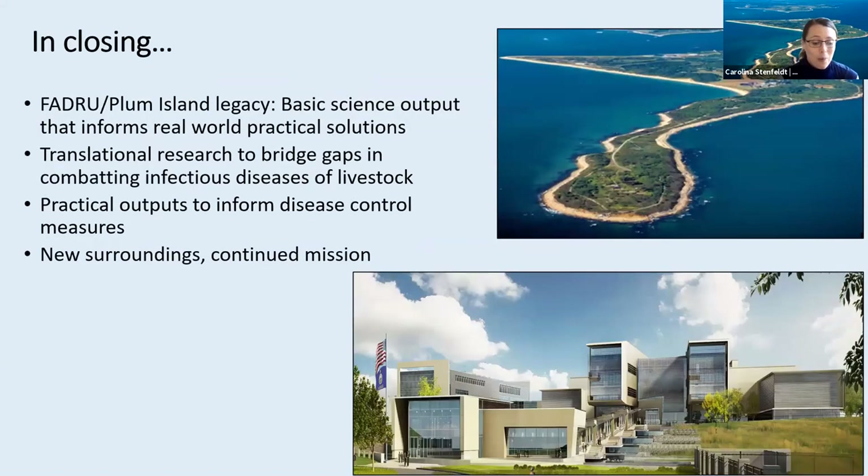In closing, I want to again briefly touch upon the legacy of research that's been done at Plum Island, which consists of this approach of providing basic science to address real-world problems, also with the focus of translational research that can then be further developed in collaboration with external stakeholders. Although we'll be finding ourselves in brand new surroundings with this impending move to EMBAF, we very much hope that this legacy will live on by continuing to build upon what we have accomplished through our time at Plum Island.